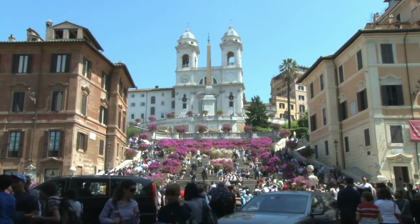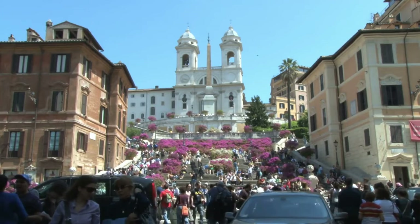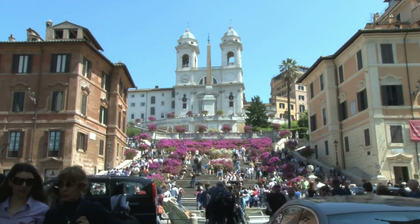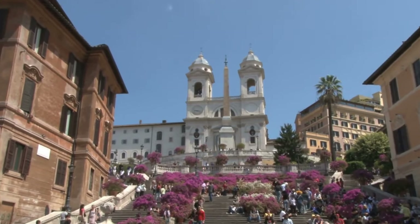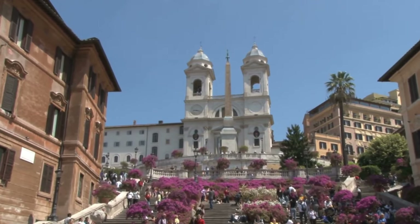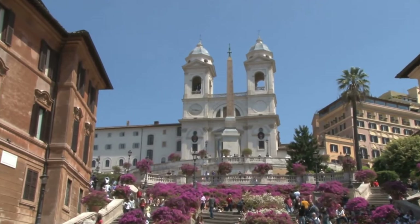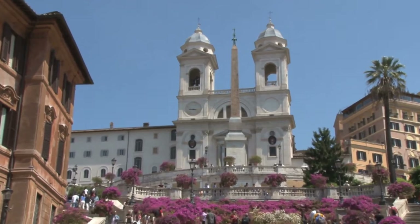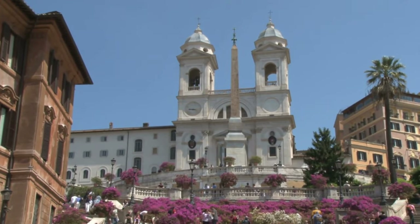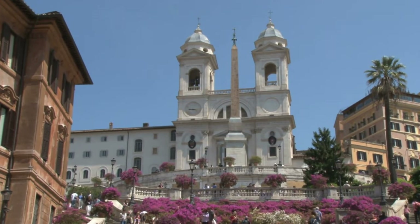Sitting here, admiring the surrounding beauty, buying colorful flowers from the flower vendors, and enjoying the atmosphere of the square are fantastic opportunities. One of the most remarkable features of this enchanting place is the Trinità dei Monti Church. This magnificent structure rises at the top of the steps, perfectly framing the view of the area.